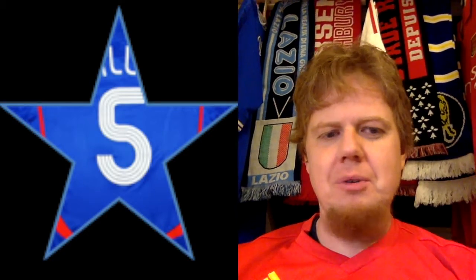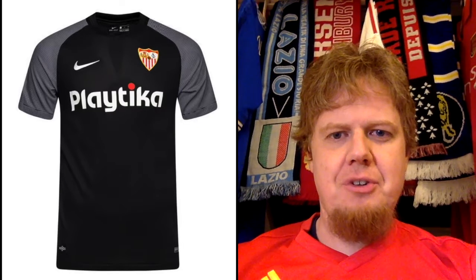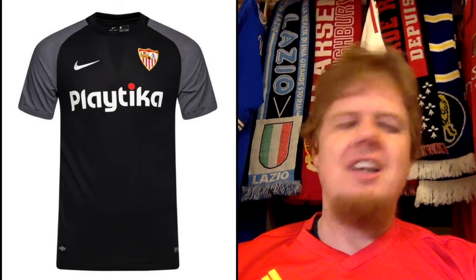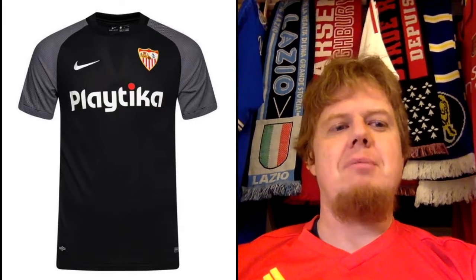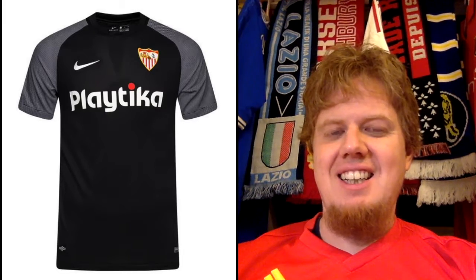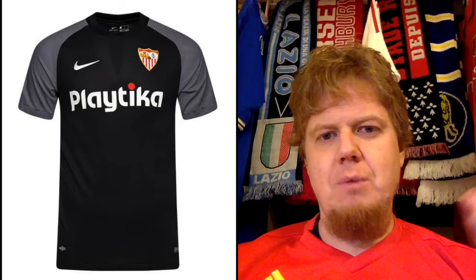I gave the home jersey five stars and I'll stick with that. The third jersey, which was already in my LaLiga jersey review, uses the same template — just black with gray shoulders. If they were red shoulders I could live with it, but this is black for black's sake.